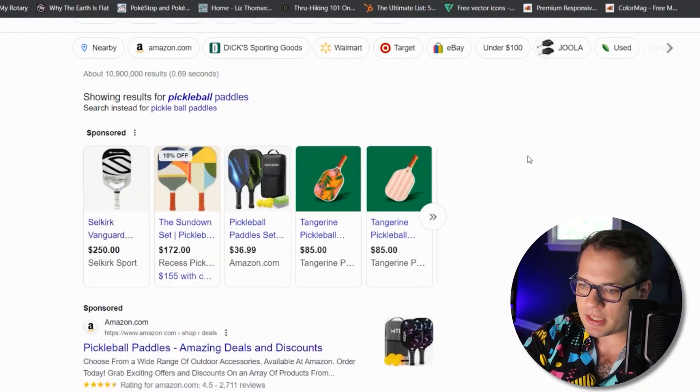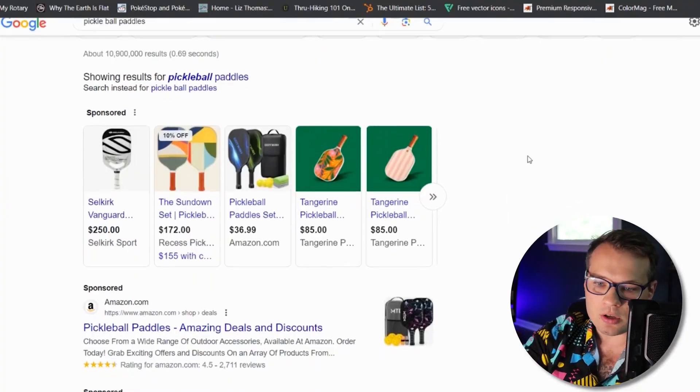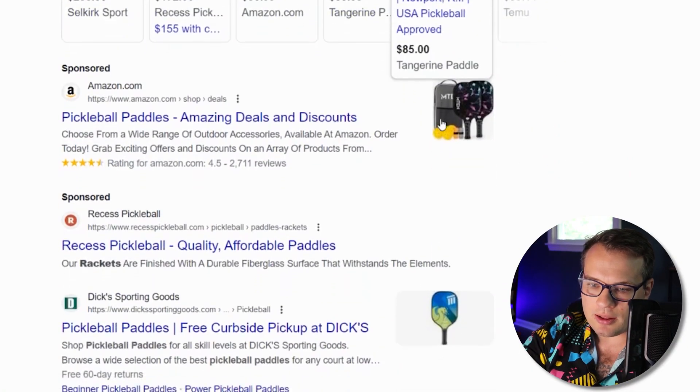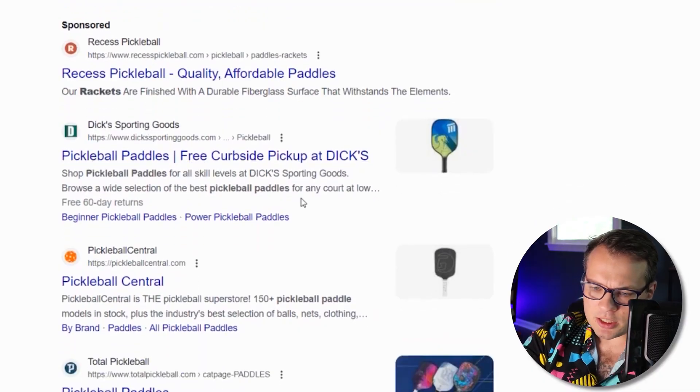I'm putting together a pickleball fundraising tournament and I'm going to need a paddle. We can see here that this is basically how Google has always looked — we have a list of sponsored ads up here, and then there's a bunch more, you guessed it, sponsored ads.